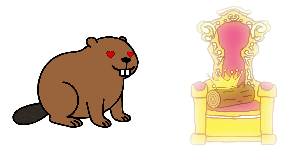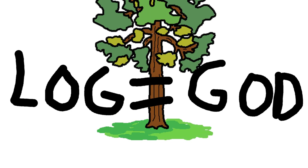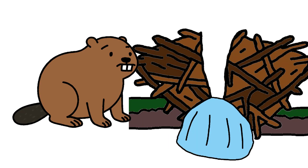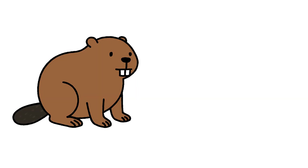Beaver has log. Log important. Log builds dam. Log builds home. Log builds life. But log not build itself. Dam not plan itself. Problems everywhere. Beaver needs help. Beaver needs engineering.